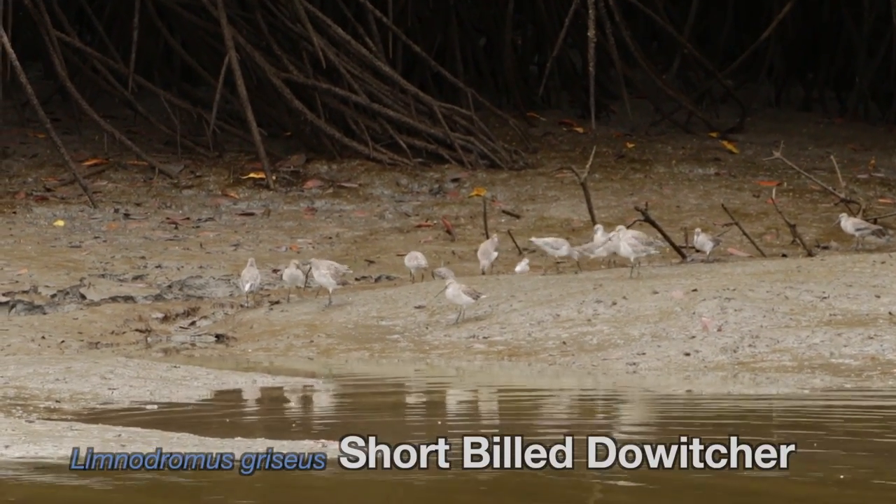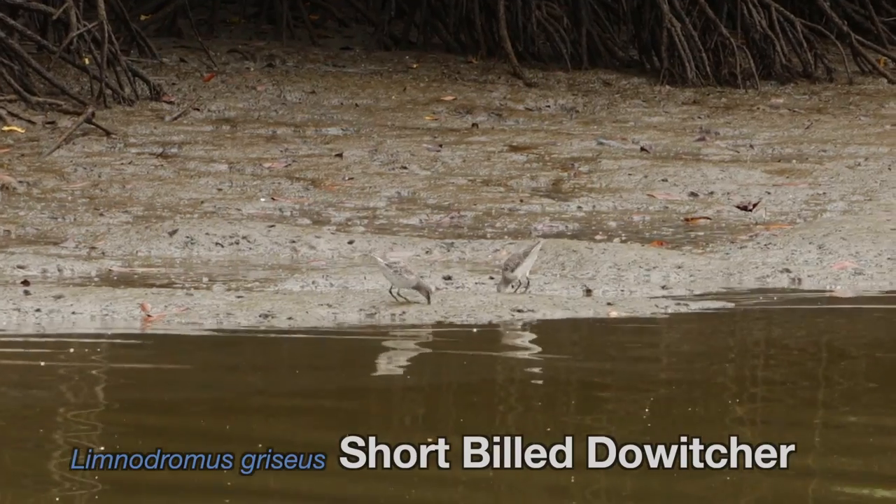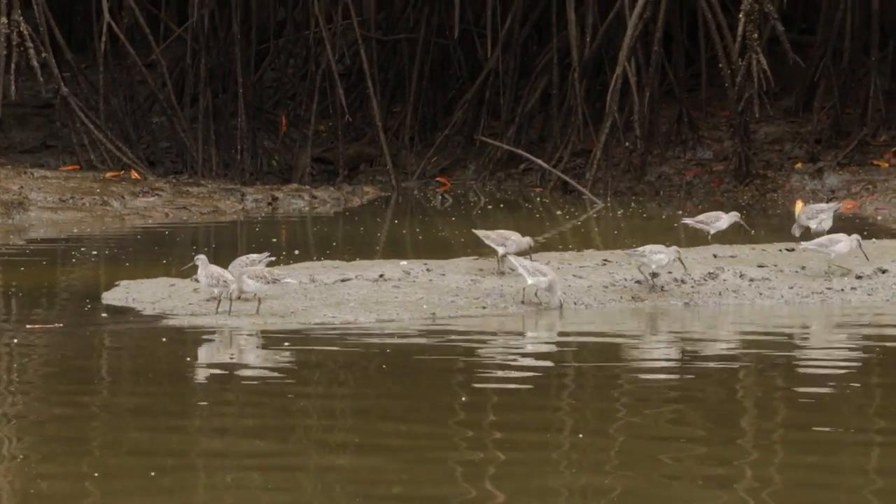These dowitchers use their long bills to probe for invertebrates in the mud. Again, these are migrants from northern America.